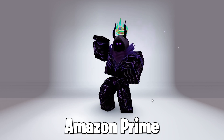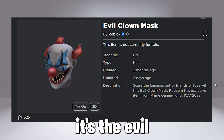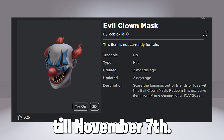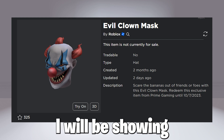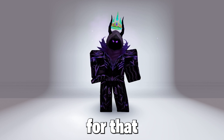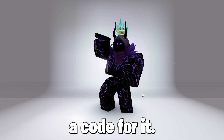Now, a new free Amazon Prime item has released in Roblox. It's based off Halloween and it's really cool. It's the Evil Clown Mask, and this will be a free item if you have Amazon Prime, from around October 10th till November 7th, so get this free item now. I will also be showing you guys how to get Amazon Prime for free, as you can get 30 days free. Stay tuned, as I will be getting one myself and giving you guys a code for it.